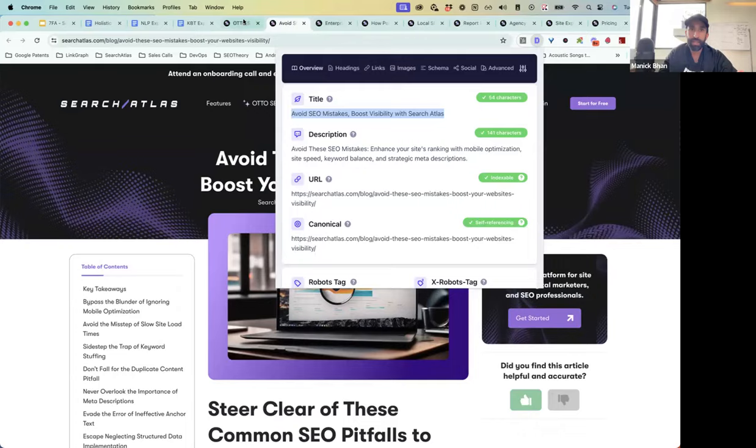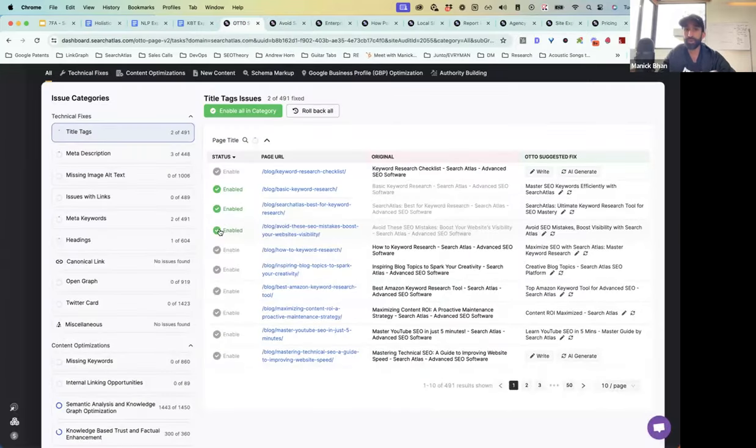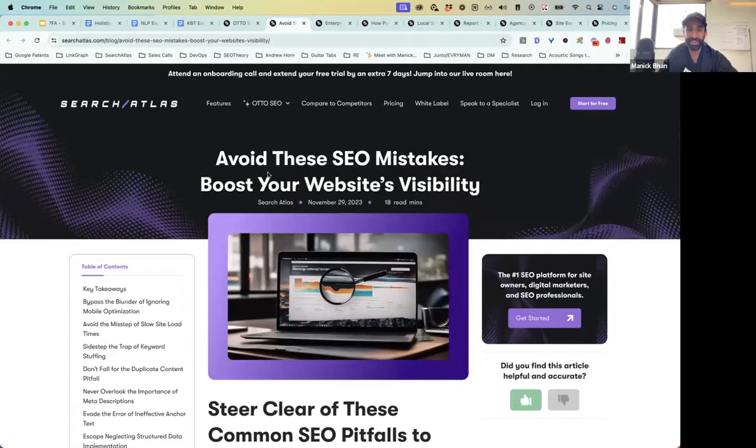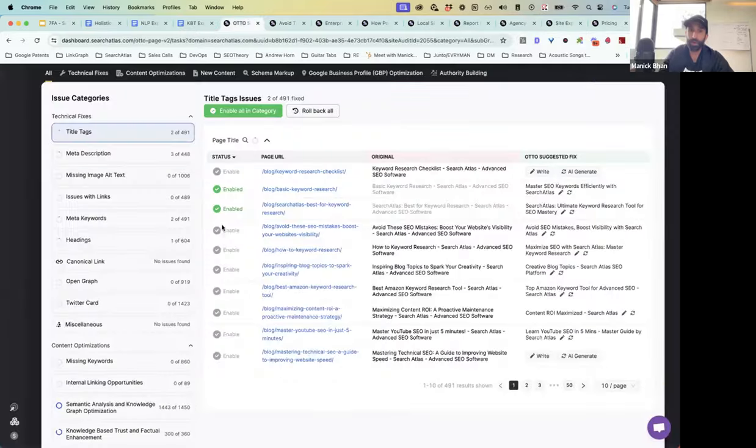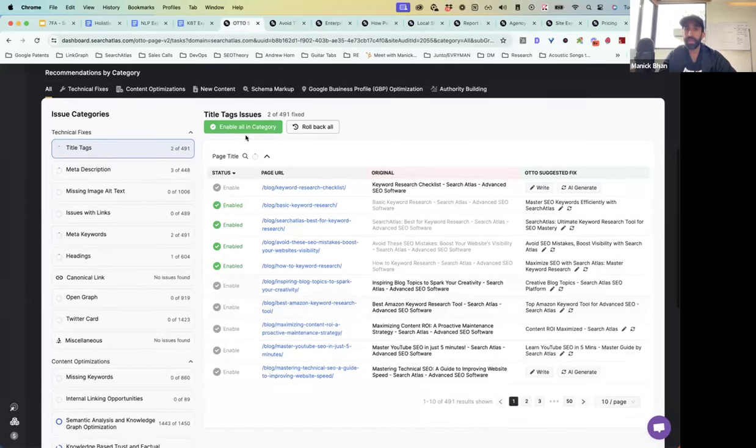Auto has enabled this new title tag for this webpage. Let's go to the page. Opening my detail extension — you can see the title tag has been updated instantly in real time. I can also roll it back. If I disable it and refresh the page, we go back to the old title tag. This one is too long. So we can immediately enable title tags across the website using AI.